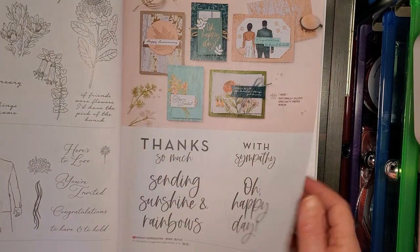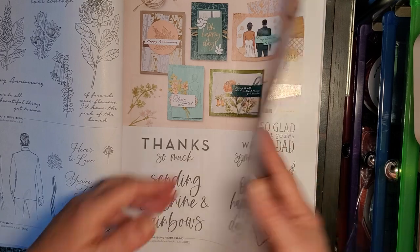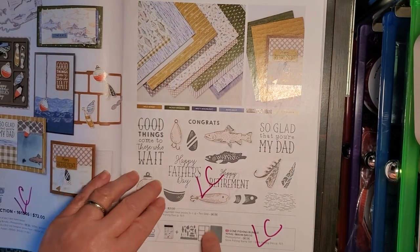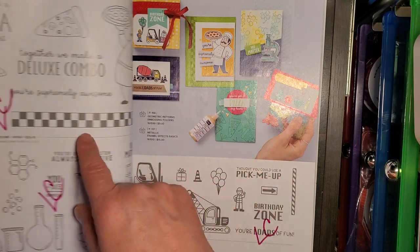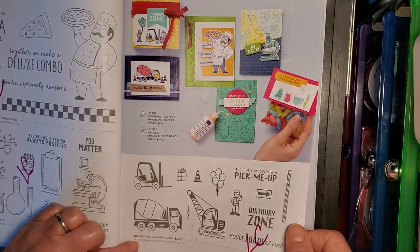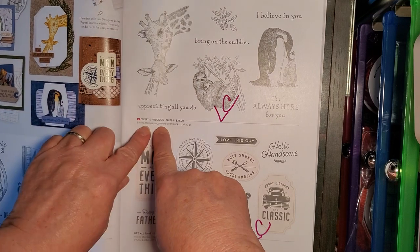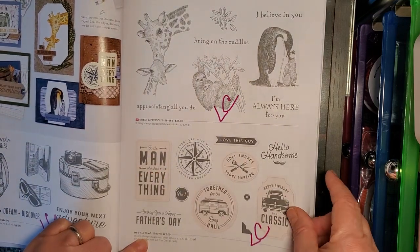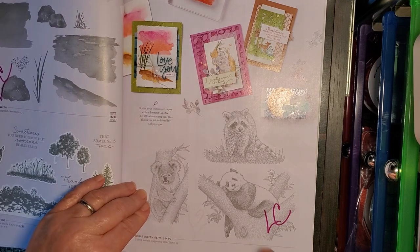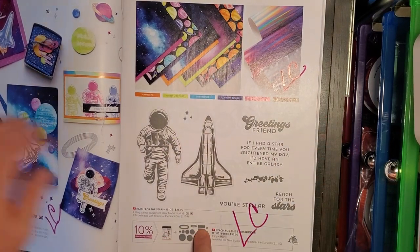Everlasting Beauty — Last Chance list. These nice sentiments: Thanks with Sympathy, Sending Sunshine and Rainbows — that's nice. Let's Go Fishing Suite — the paper, the stamps and the matching dies. Supremely Awesome, the Pizza Delivery Guy, It's a Science, Construction Zone — they're all on the Last Chance list. Next Destination stamp set. Sweet and Precious stamp set. And He's All That stamp set. Ocean Front stamp set. Wild and Sweet stamp set. The Stargazing Suite — the paper, the holographic paper, the stamp set and dies.